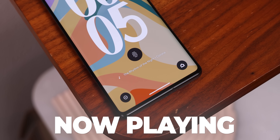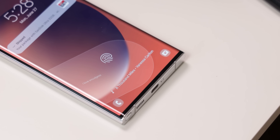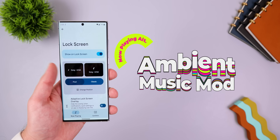My all-time favorite Pixel exclusive feature is the now playing feature. The fact that I can quickly find out what those catchy songs are called within my lock screen, without needing to open any apps or launch any voice assistant, is such a convenience. And yet no other phone out there has anything like this. Luckily, I can use an app called Ambient Music Mod to get this same feature on any other Android.